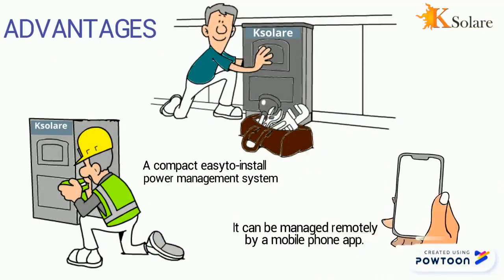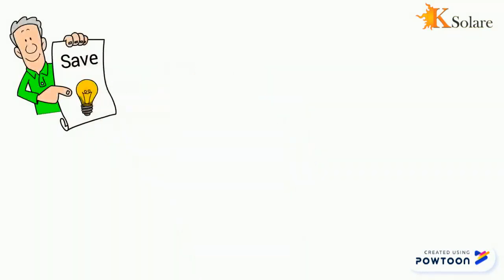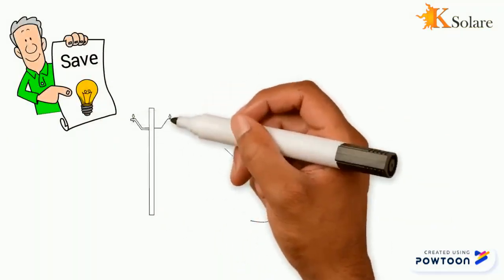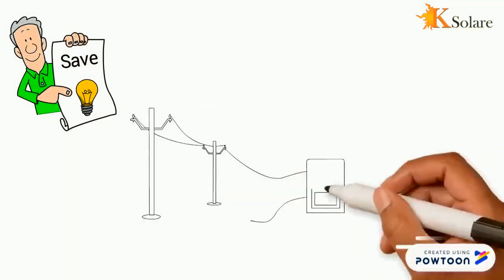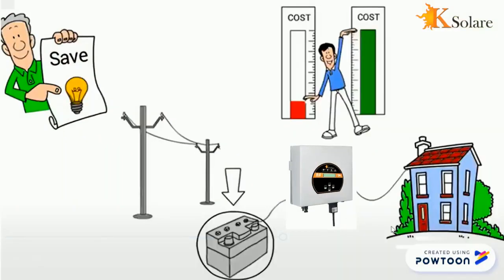The advantages of the inverter are that it is a compact, easy-to-install power management system that can be attached to a retaining wall, either outside or inside a property. It can provide overwatch of your system and be managed remotely by a mobile phone app.